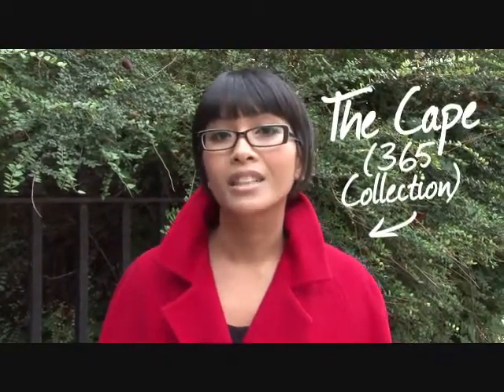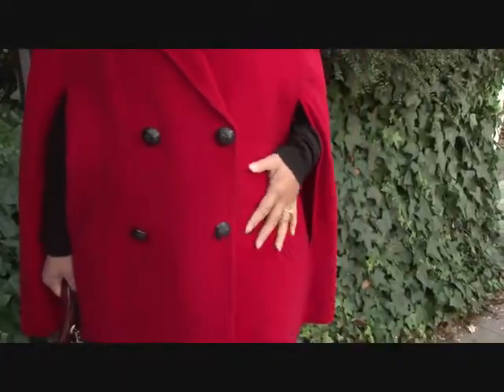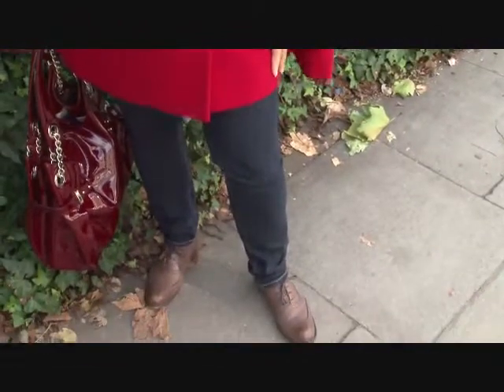Today, I'm wearing a really beautiful coloured cape from the 365 Collection from Isabella Oliver. It's a wool cashmere blend, so it's really cosy, perfect for this time of year. And I'm just literally wearing it with skinny jeans and my brown brogues.